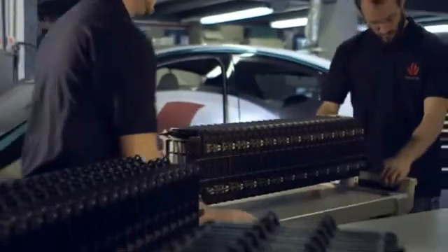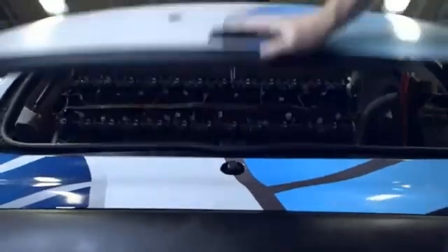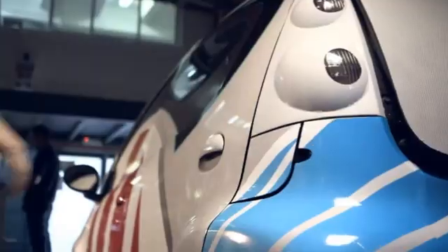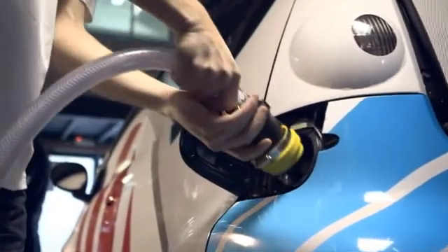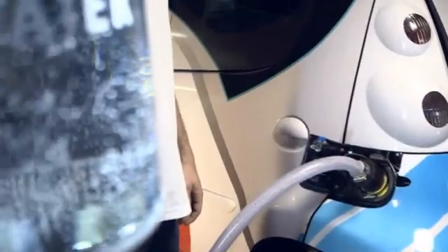In just a few moments, three Finergy team members will demonstrate the technology by driving an electric car powered by Finergy's aluminum-air battery. This battery creates energy by combining aluminum, ambient air, and water.